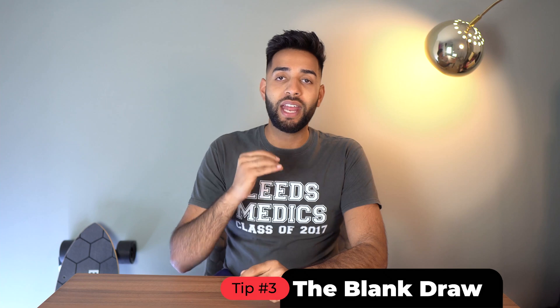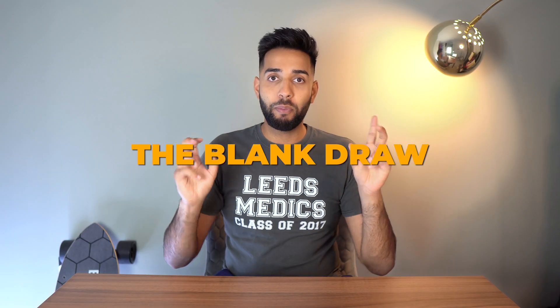Tip number three is the blank draw — my ultimate way of learning anatomy. We understand that learning anatomy is extremely visual, which is why they teach it in the dissection room. If you can't be there, the next best thing is to make the dissection room on your piece of paper — draw it. You don't need fancy textbooks. Go to Google Images, search for what you want to understand — say, the muscles of the forearm — copy the image in your own style, label it, then do the same thing again without the labels and relabel it yourself.